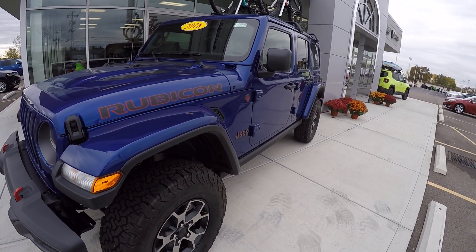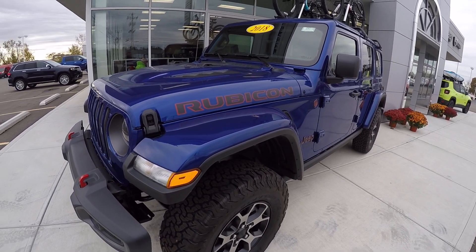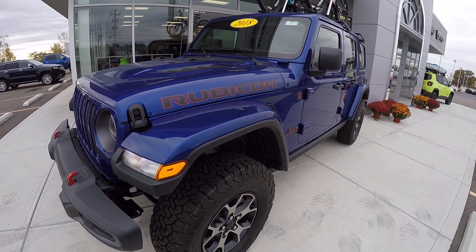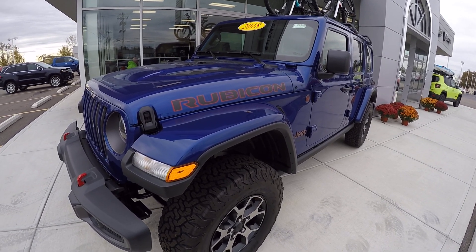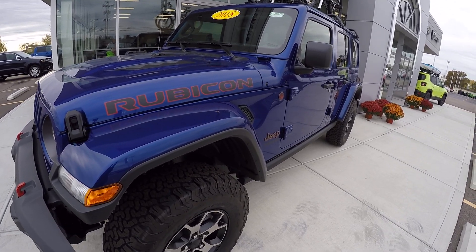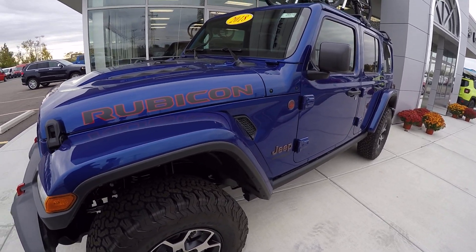This Jeep comes equipped with the 2.0-liter turbo and 8-speed automatic transmission. That turbo has the e-torque system — this thing takes off like the space shuttle from a stop. You'd be very impressed that it's a 2.0-liter. You can't tell it's a 4-cylinder. Very impressive.